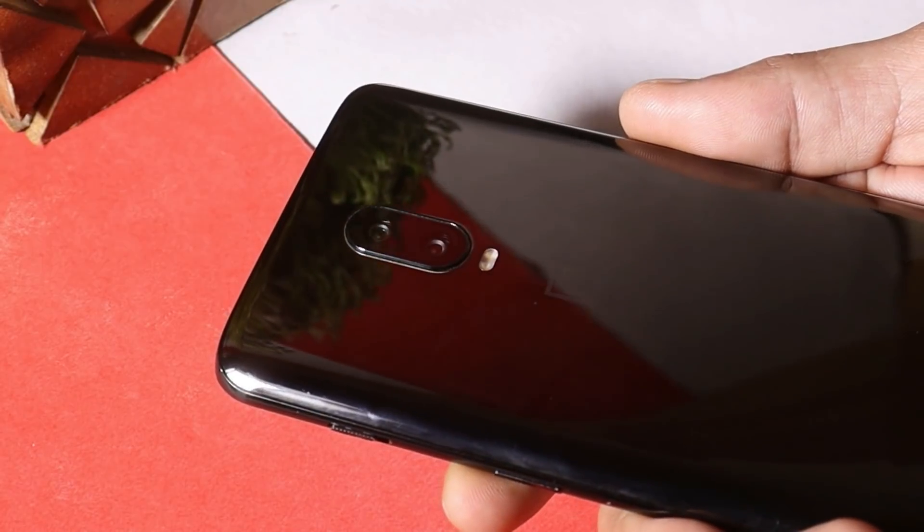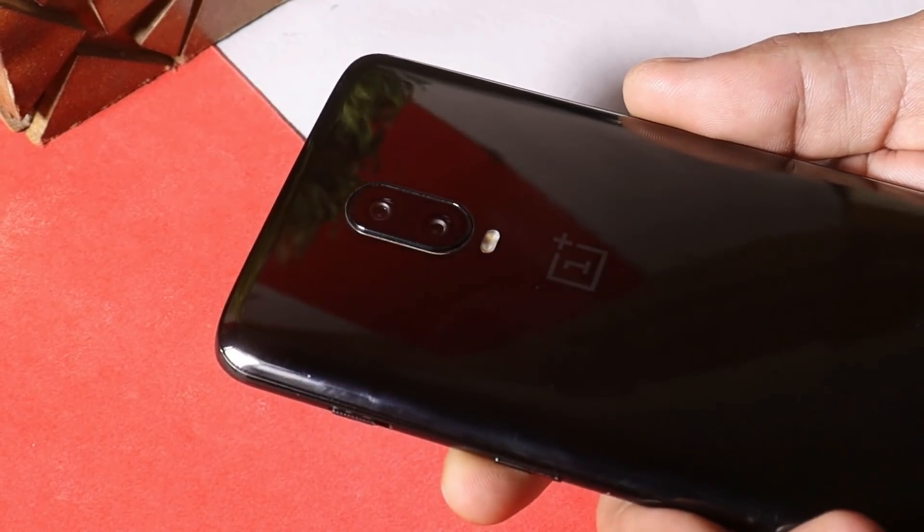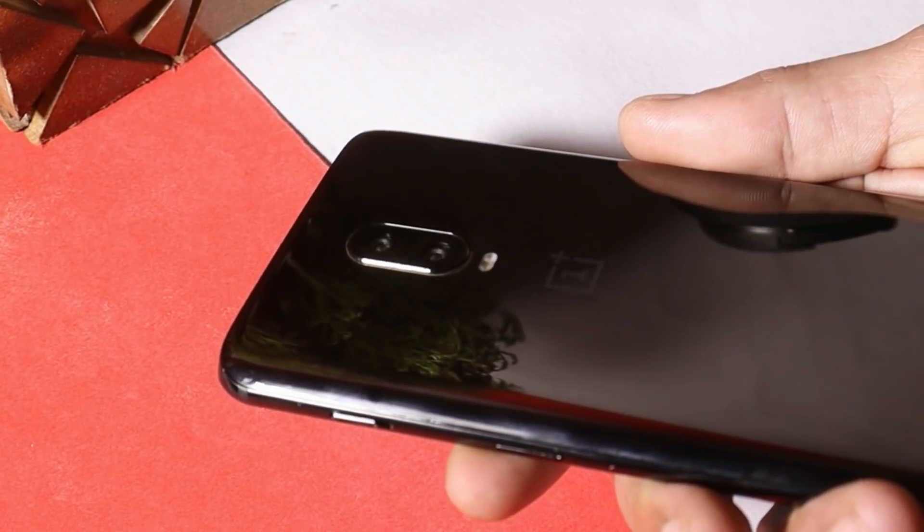So guys, this was a quick look at the latest build of Hydrogen OS for OnePlus 6 and 6T. If you still have any questions, let me know in the comment section below. This is your friend Ashok signing out — see you guys in the next video.